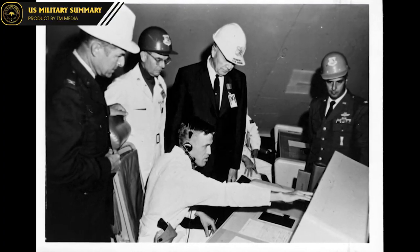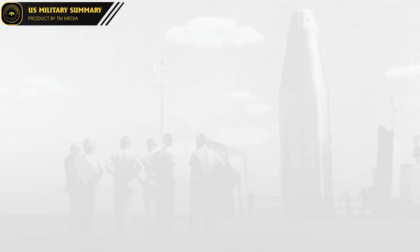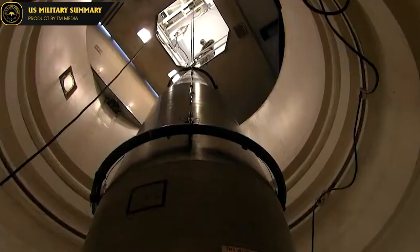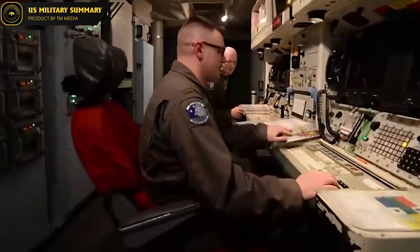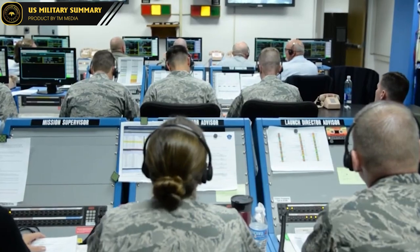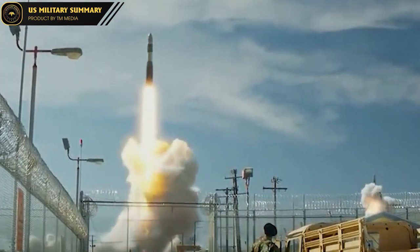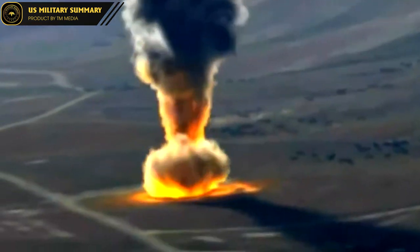During the development process, Minuteman underwent many technological improvements. The Minuteman program was first designed to use solid-propellant rockets, which helped to reduce costs and increase the system's rapid response capability. Later versions were designed to use liquid-propellant rockets, which increased the range and accuracy of the system. Other improvements included the use of computers and electronic technology to improve accuracy and reliability, increasing capability against military targets.